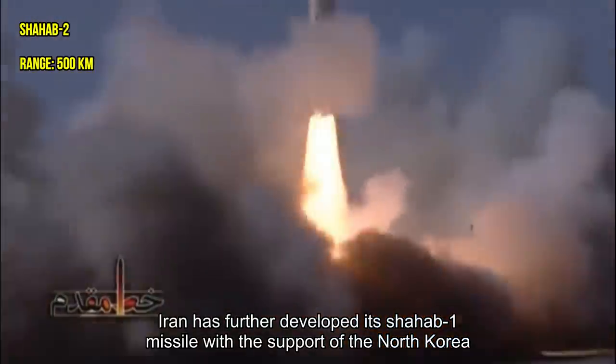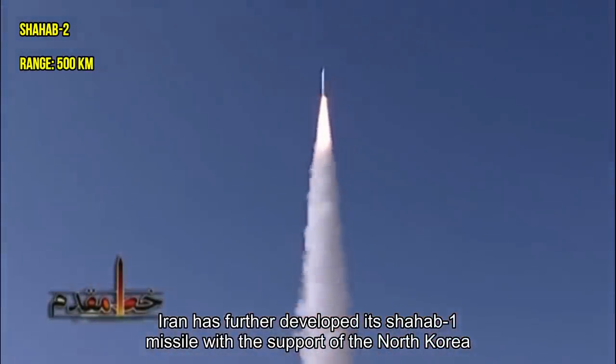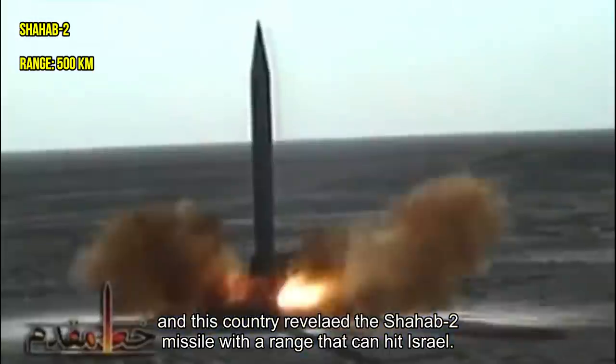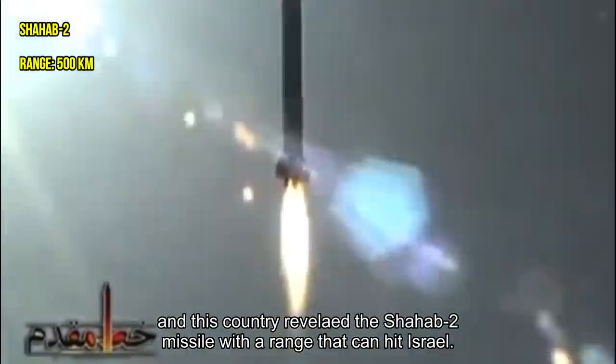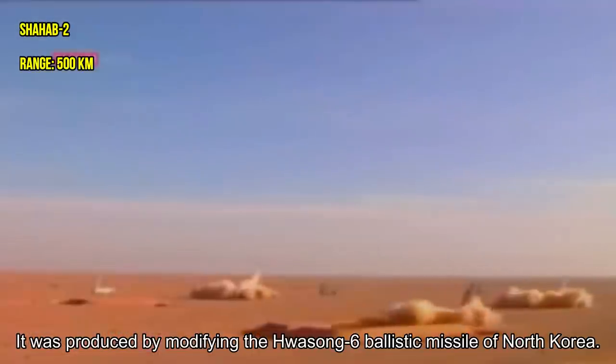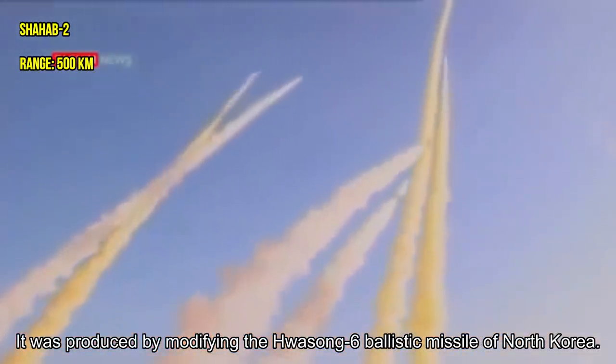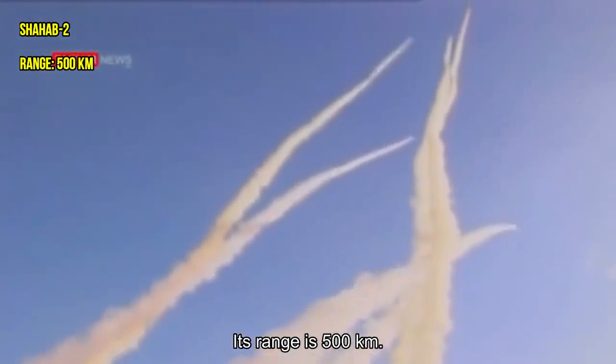Iran further developed its Shabab-1 missile with the support of North Korea, and developed the Shabab-2 missile with a range capable of hitting Israel. It was produced by modifying the Hwasong-6 ballistic missile of North Korea. Its range is 500 kilometers.